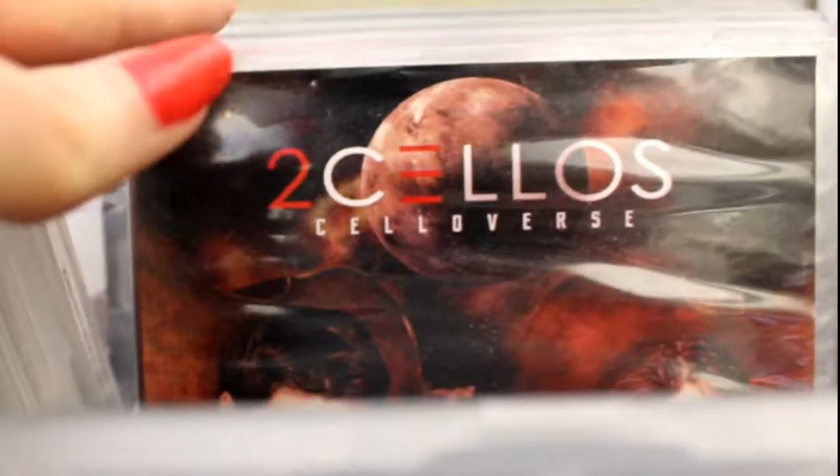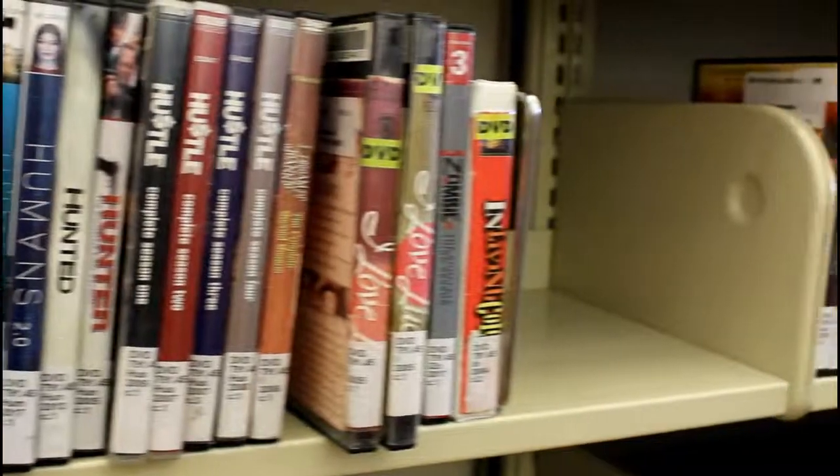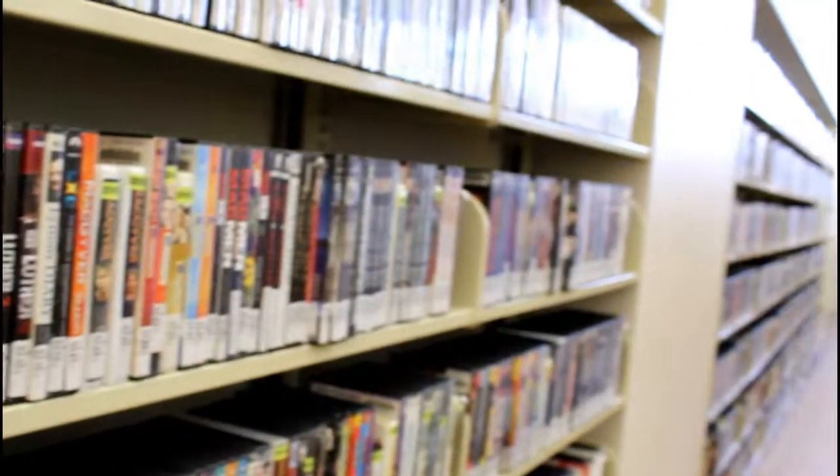We have music CDs, including hits and classics from popular genres like rock, country, R&B, and pop. We have DVDs and Blu-rays for both children and adults. We get all the latest movies and popular TV shows, and a good selection of documentaries and live performances.